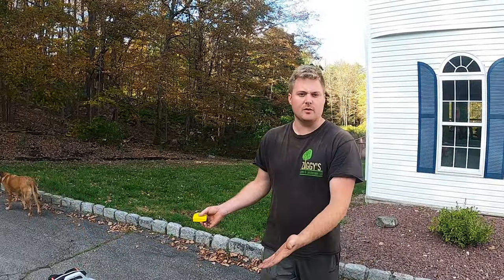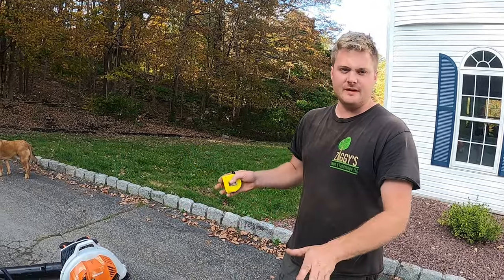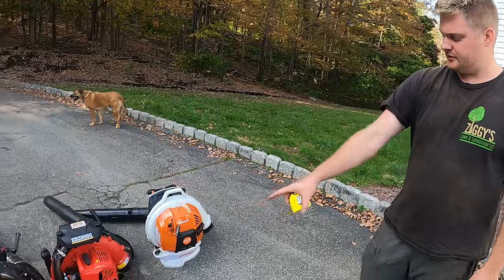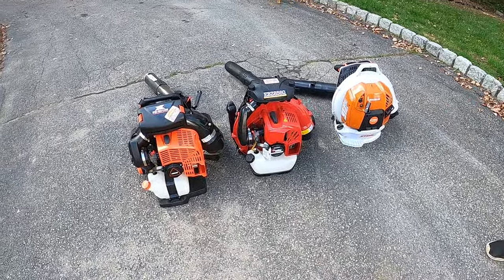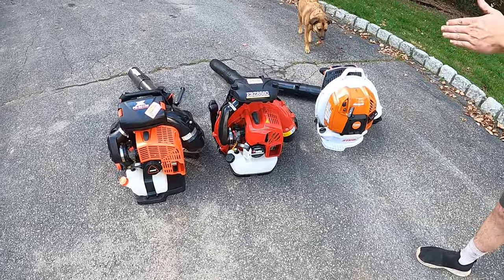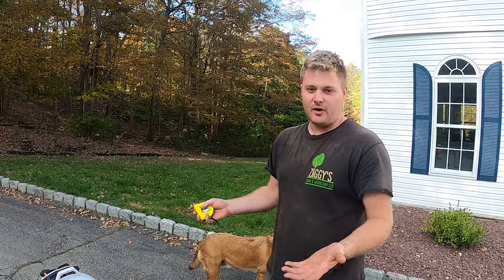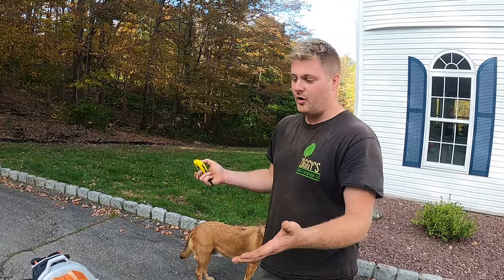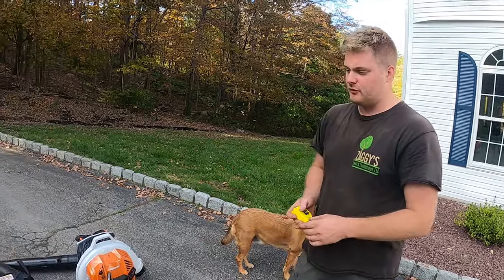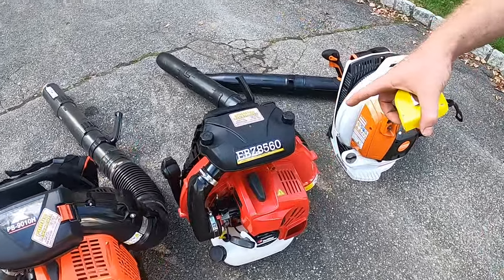We're going to start them but not actually use them in this video. Part 2 is where we'll wait for some leaves to come down. These have been sitting ungassed — none of them have been started — specifically for this video. We did specifically go out and buy each separate brand to make this video so you can see which one you might like, whether you're in the market or your company is looking for the best on the market currently.